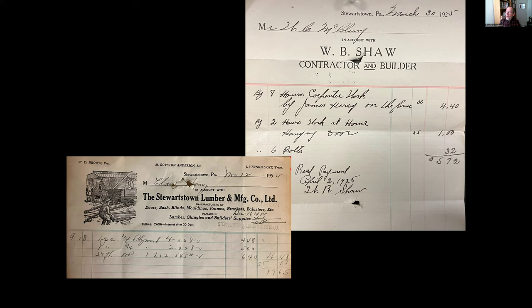We have everything from family papers to commercial documents, including a receipt from W.B. Shaw, a builder and carpenter here in Stewartstown from the 1920s who built quite a few of the houses along Main Street. We also have documents from the Stewartstown Lumber and Manufacturing Company — where the Society has its current museum — a place that provided materials for builders like Shaw and others.